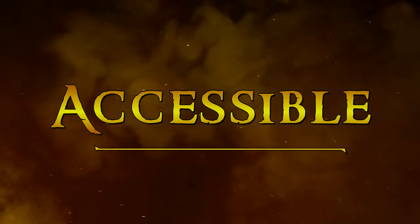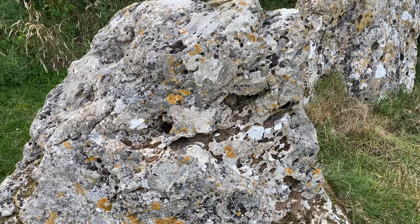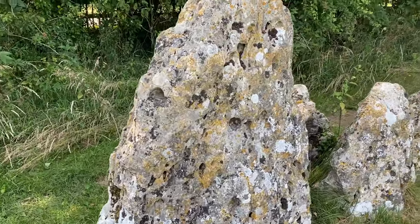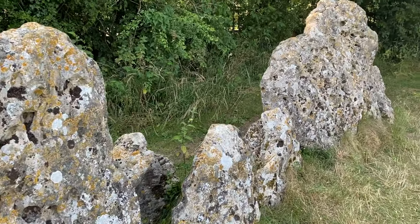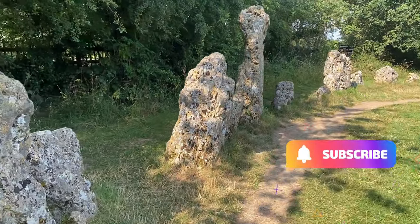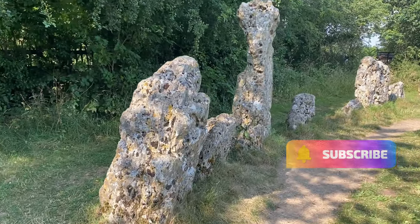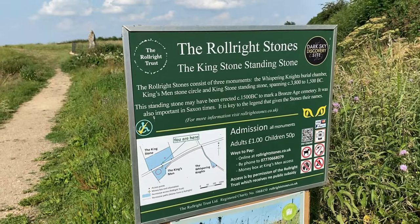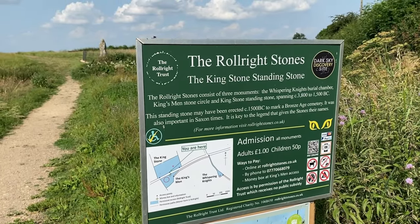Secondly, it is accessible. You can park very close by the entrance and simply walk right up to the stones, rather than parking miles away, hiking for ages, and being restricted behind ropes or fences meters away from the stones when you get there. Another thing to love is that the Rollrights are not crowded, not touristy, and there's no overpriced gift shop enticing you.